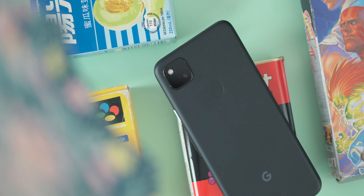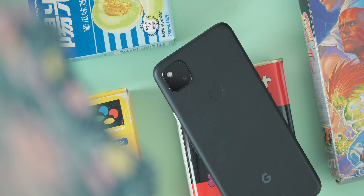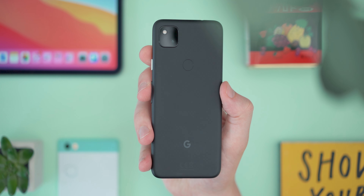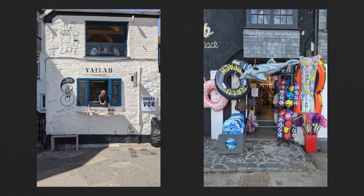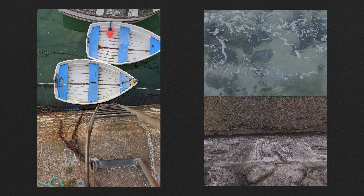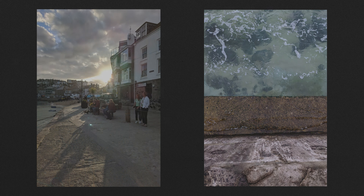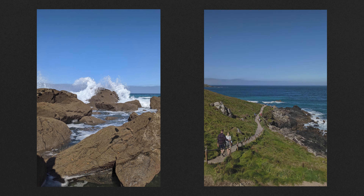I'm going to jump straight to the camera because I think that's what most people are here for. Pixel devices have been the business for smartphone cameras for a good few years now and the 4a isn't looking to drop the crown. Forgoing ultra-wides and zooms, the Pixel focuses on a single 12 megapixel camera that really delivers the goods. The 4a oozes confidence — it knows how to take a great smartphone photo and shot after shot it delivers excellent results in nearly all situations.